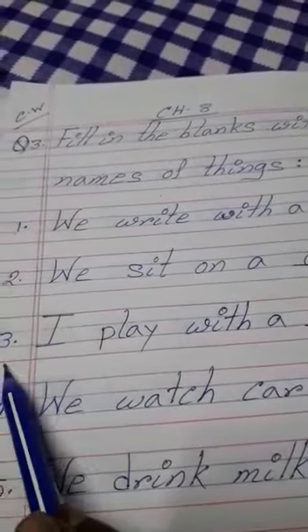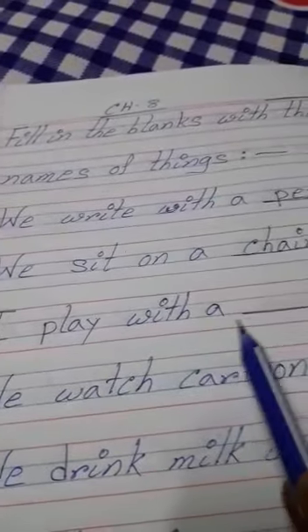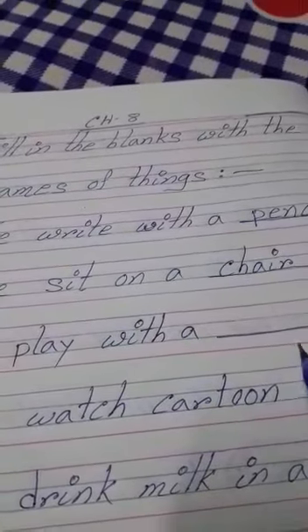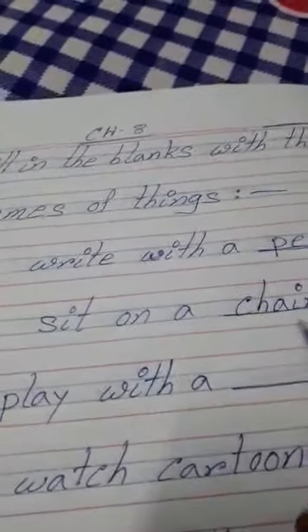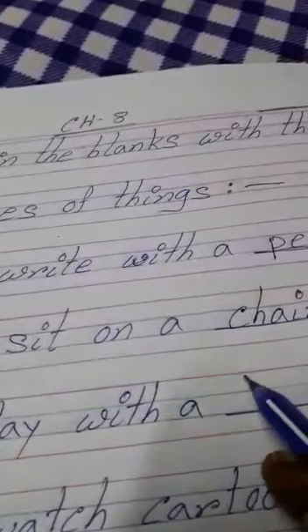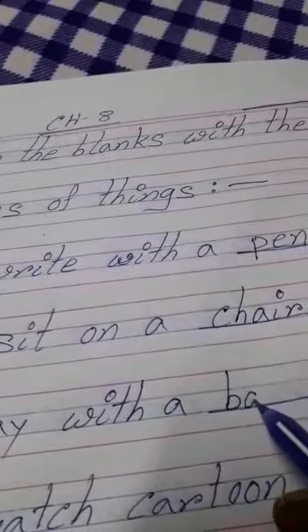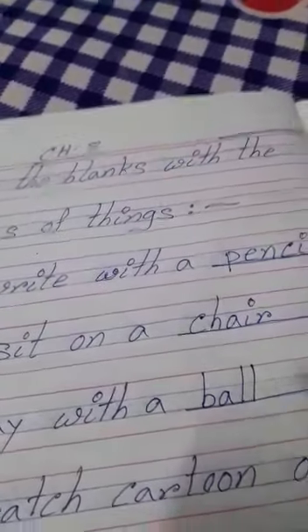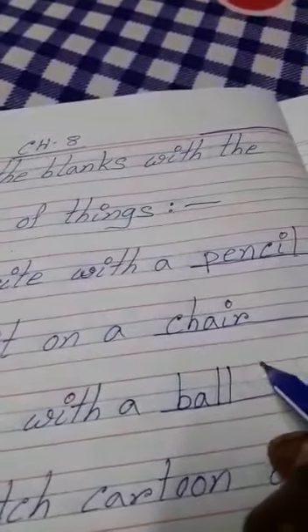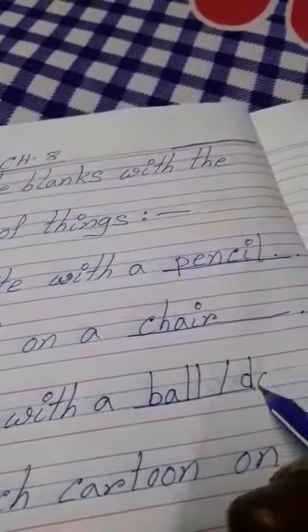Number three: I play with a blank. If you like to play with a ball, write ball. If you like to play with a doll, write doll. I am writing both: ball or doll. If you like to play with a ball, write ball; if you like to play with a doll, write doll.